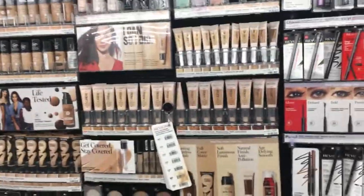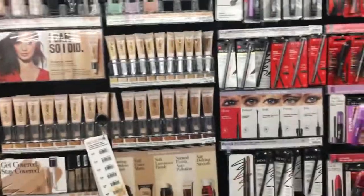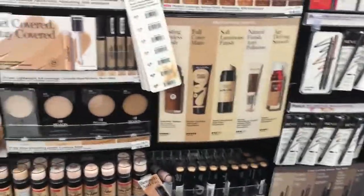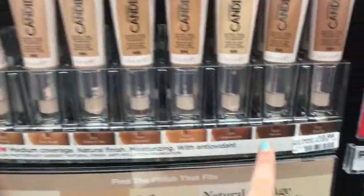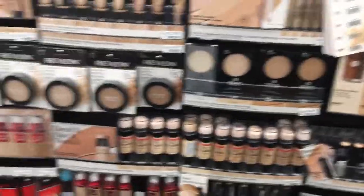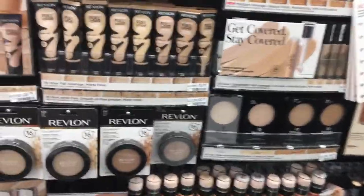Our first deal is on Revlon cosmetics — they are spend $10 get $4 ECB with a limit of 6, so I think I'm going to do this twice. I'm going to be grabbing two of the Revlon Candid foundations — I don't know what color yet — they are $10.99 each, bringing my total to about $21 and some change.